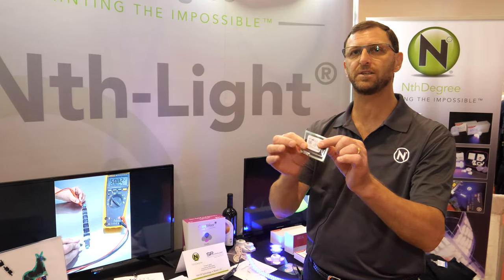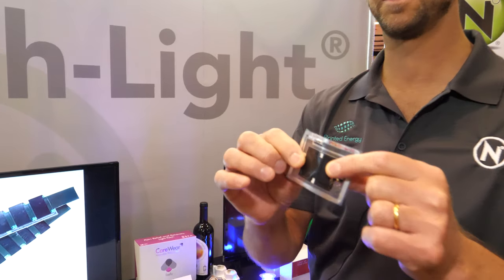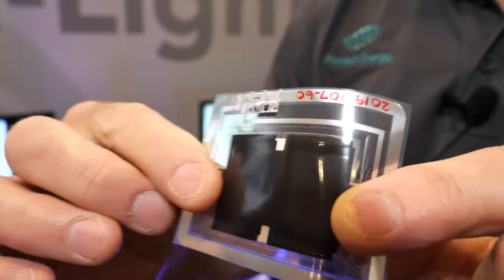And it's obviously a very flexible product — normal batteries can't do this. So this is actually a battery right here, an Nth Degree battery.